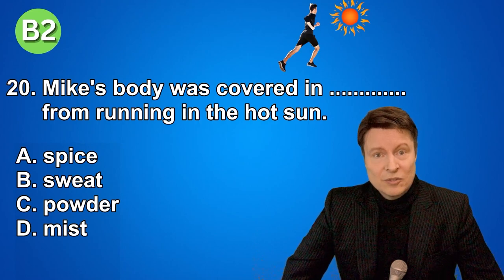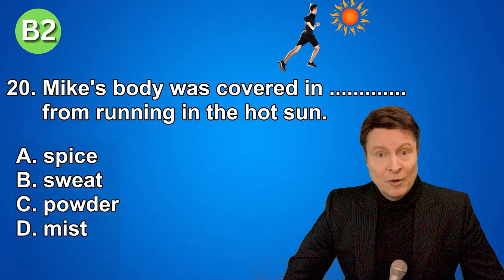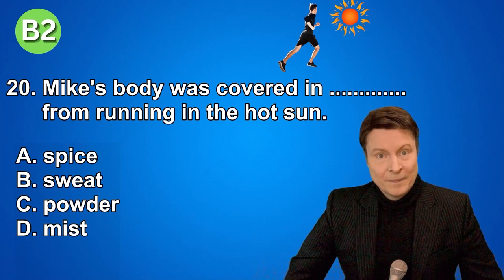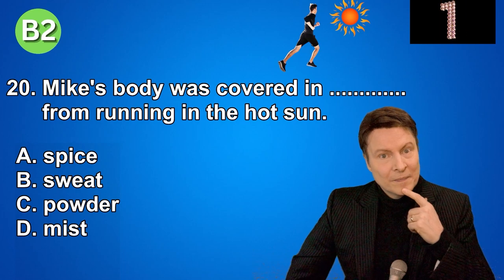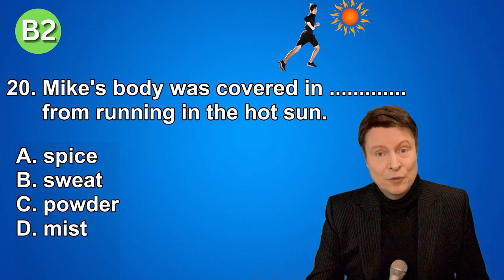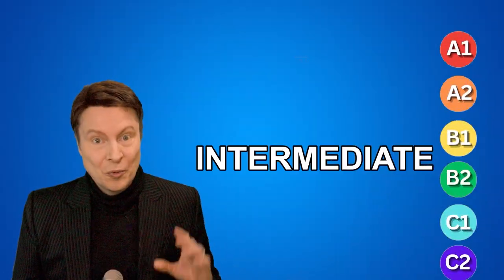Number twenty. Mike's body was covered in... from running in the hot sun. A. Spice. B. Sweat. C. Powder. D. Mist. And if you knew that the answer was sweat, good job.